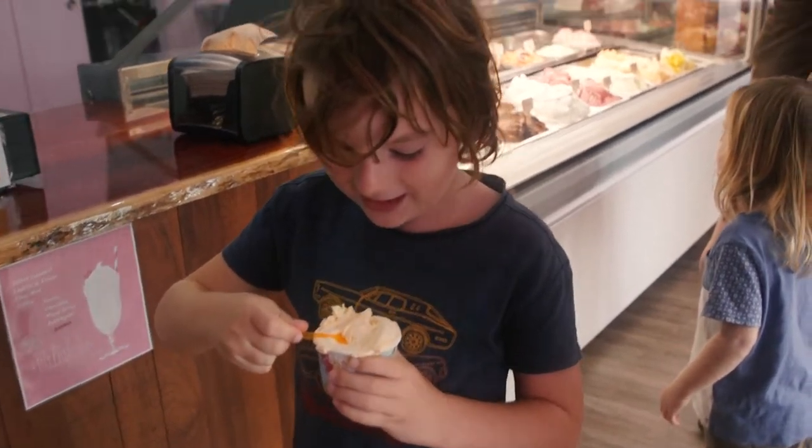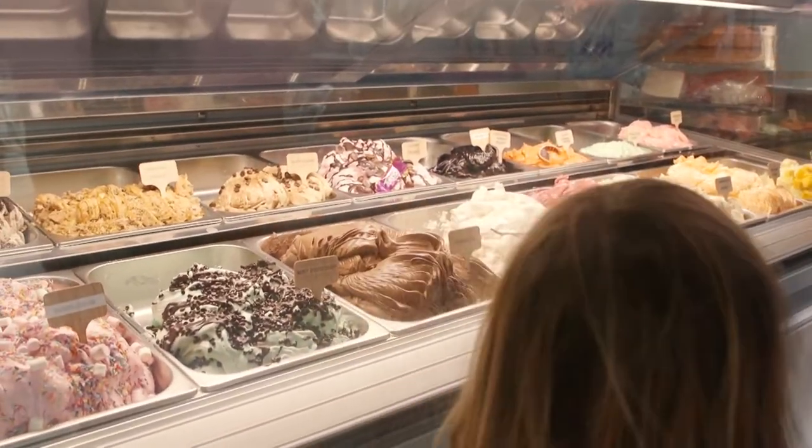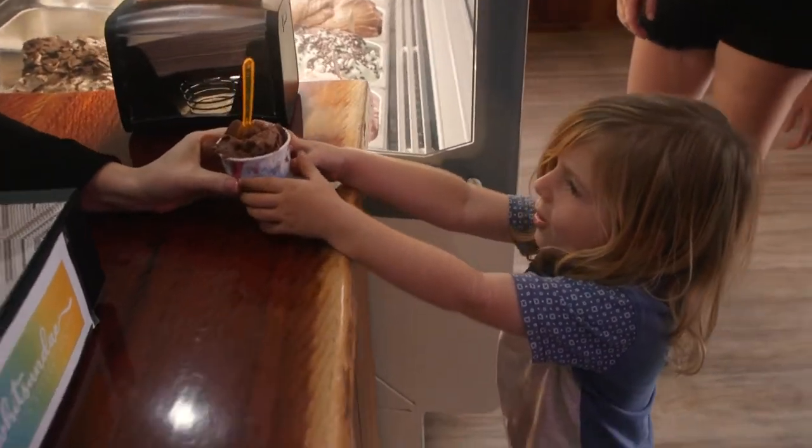It's the tastiest ice cream I've ever tasted. Tastiest you've ever tasted. What do you say? Thank you! You're welcome.